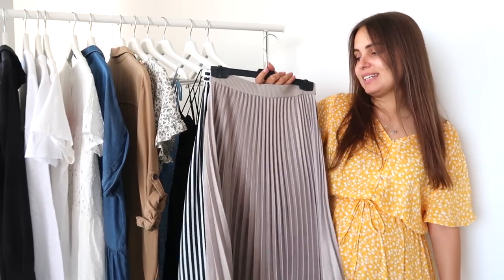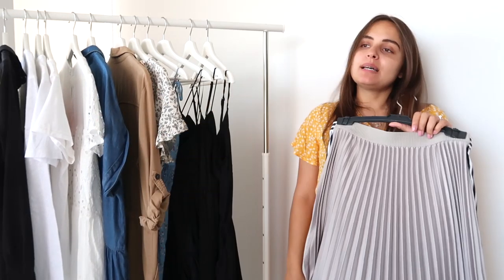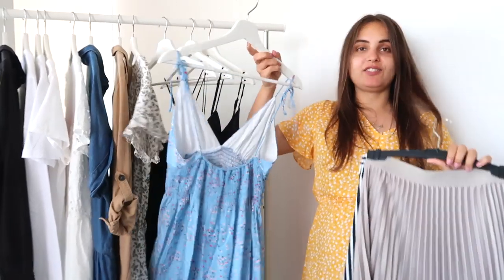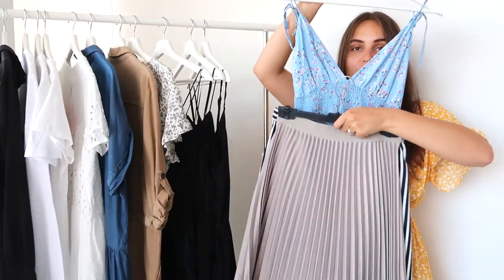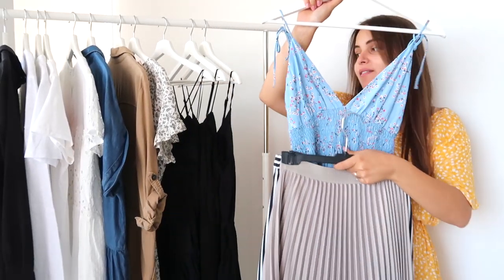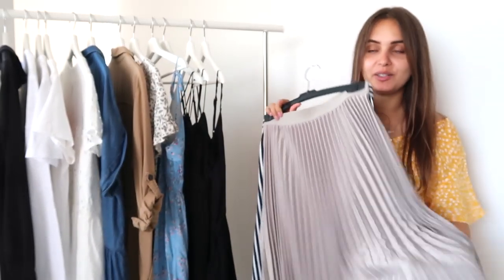The second skirt is a pleated skirt — you've probably seen it many times on my channel. I love it; it's very comfortable and goes with everything. You can take any top I just showed you and pair it with this skirt. Sometimes I also like to wear a dress underneath and put the skirt on top — and there you have a whole new look, though it depends on the weather since you'll have two layers on the bottom.